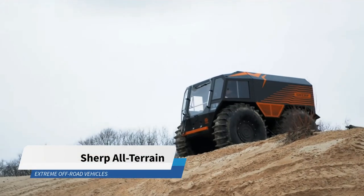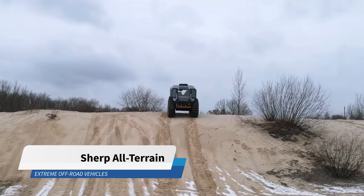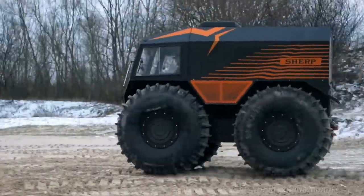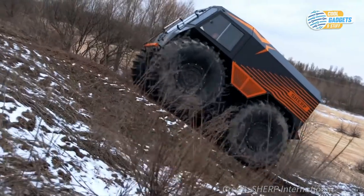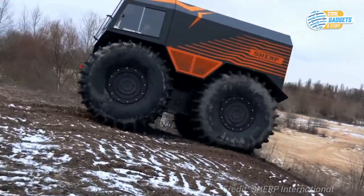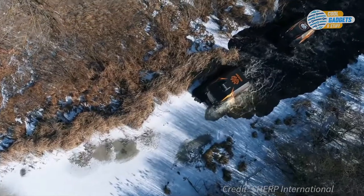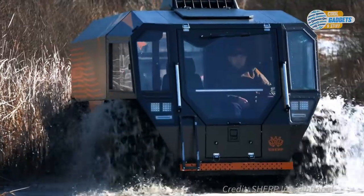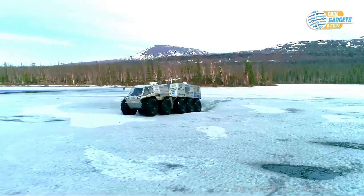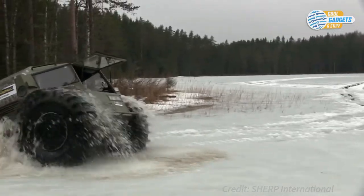SHERP is an all-terrain, amphibious vehicle that can overcome just about any terrain you can think of. Its enormous self-inflating tires with paddle-like treads propel the machine over obstacles as tall as 70 centimeters or 27 inches. It floats perfectly, can easily pass boulders, fallen trees, marshes, or deep snow, and is able to move out of the water onto the ice.